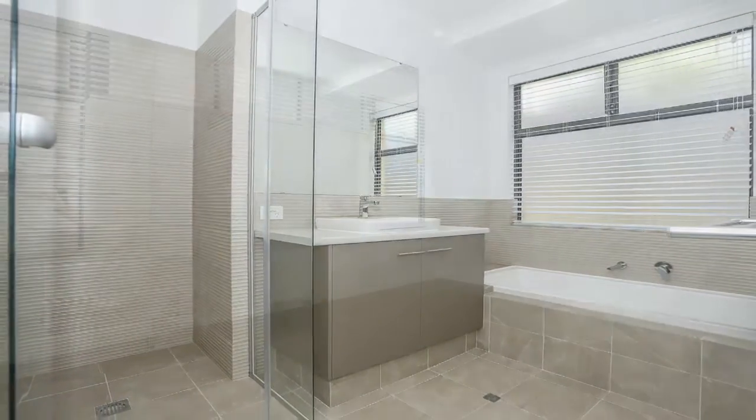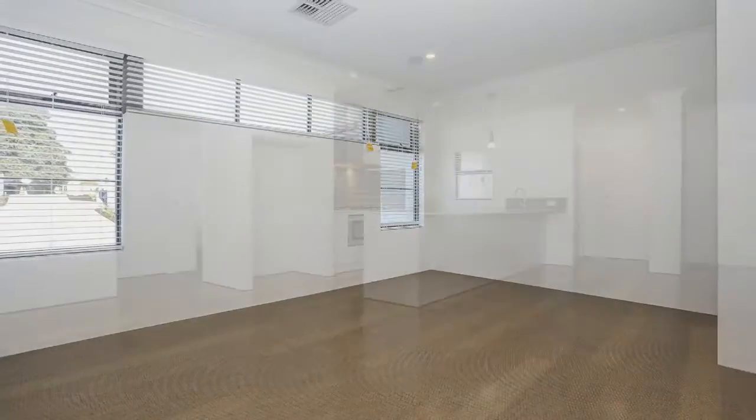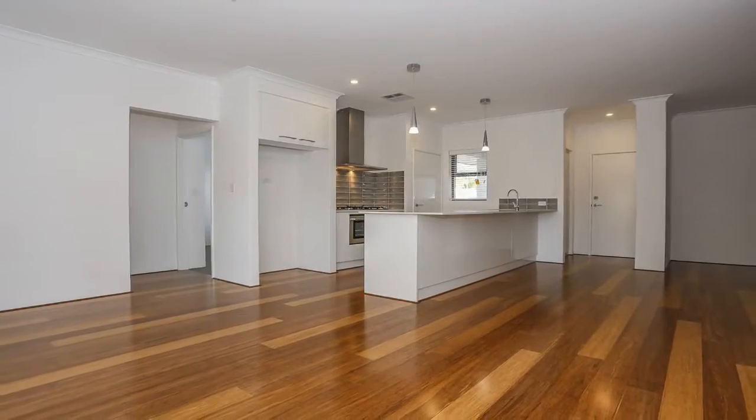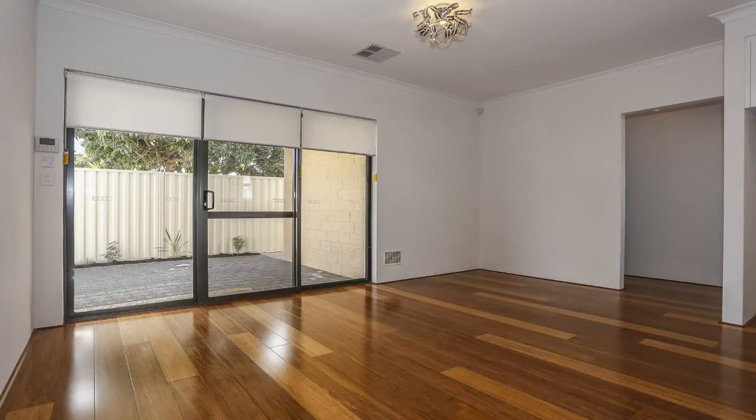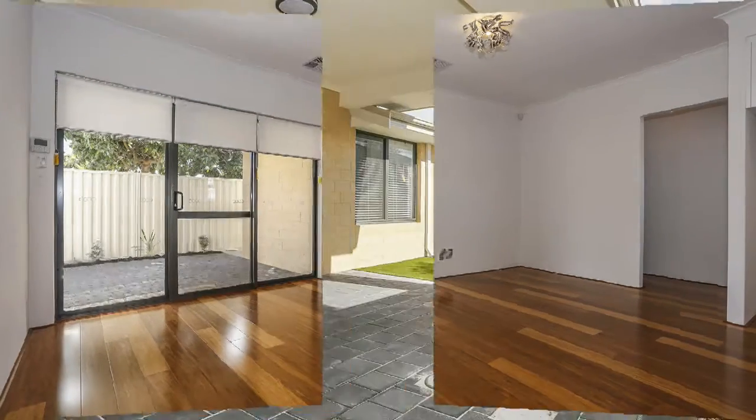There's plenty of space with a large separate theatre area, a high quality finished kitchen area with stone bench tops and quality appliances. This overlooks the family and dining area with direct access to the alfresco outdoors.